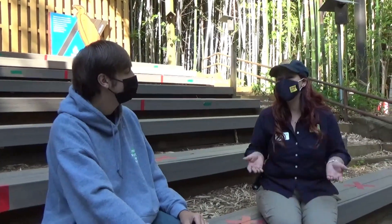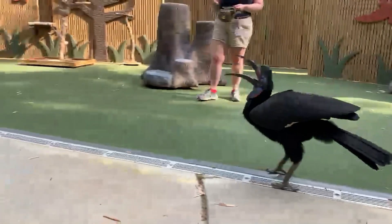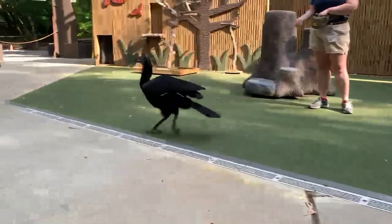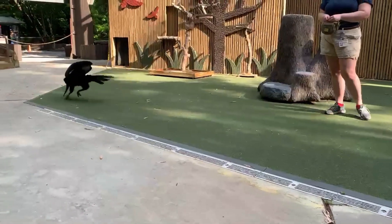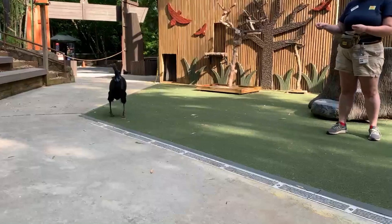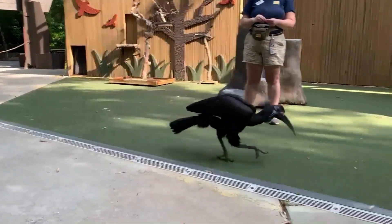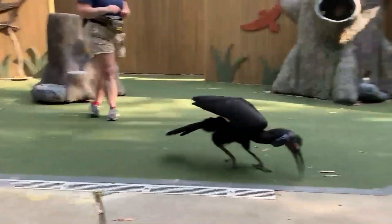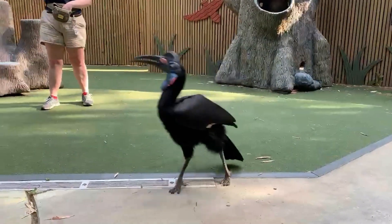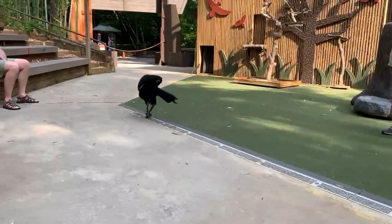Are these birds part of the SSP program? An SSP program is a breeding consortium through accredited zoos. We send animals or chicks from one zoo to another to make sure genetic diversity within the zoo population stays nice and healthy. Both the northern and southern ground hornbill are part of an SSP program, meaning there's one person responsible for managing their genetic diversity for generations to come.